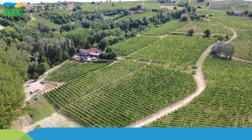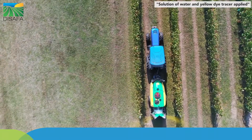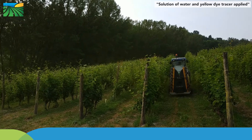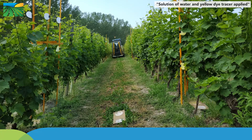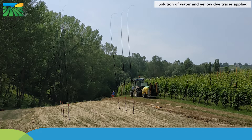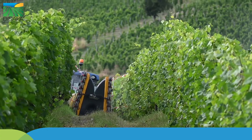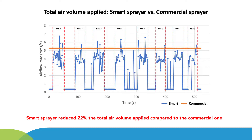The prototype Smart Synthesis sprayer was compared to the commercial Synthesis in vineyard field trials to assess its spray application efficiency. The two sprayers were tested in the same trellised vineyard plot following ISO 22522 and ISO 22866 standardised methodologies to evaluate spray canopy distribution and spray drift. The results underline a 22% reduction of total air volume applied using the smart sprayer compared to the commercial sprayer featuring a mechanically driven axial fan working at a fixed rotational speed.